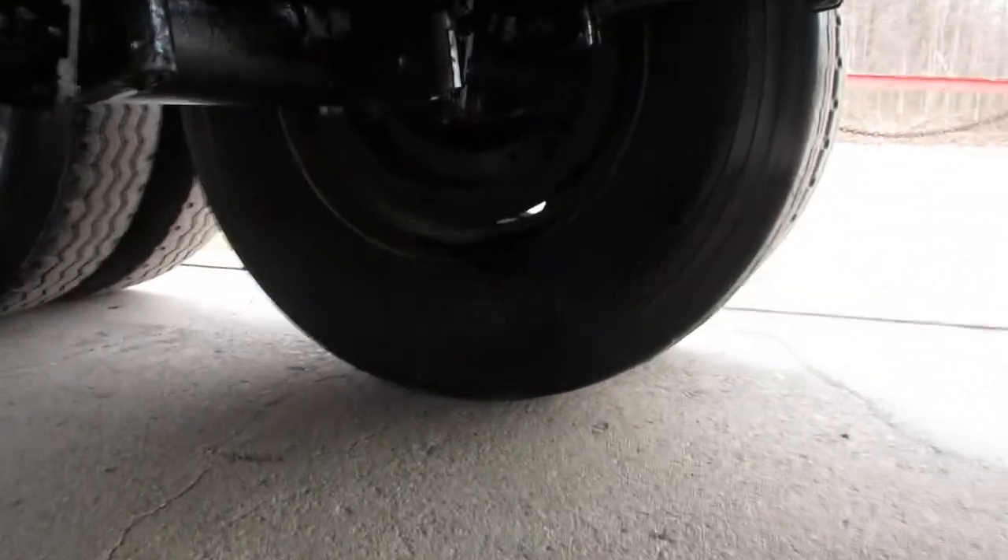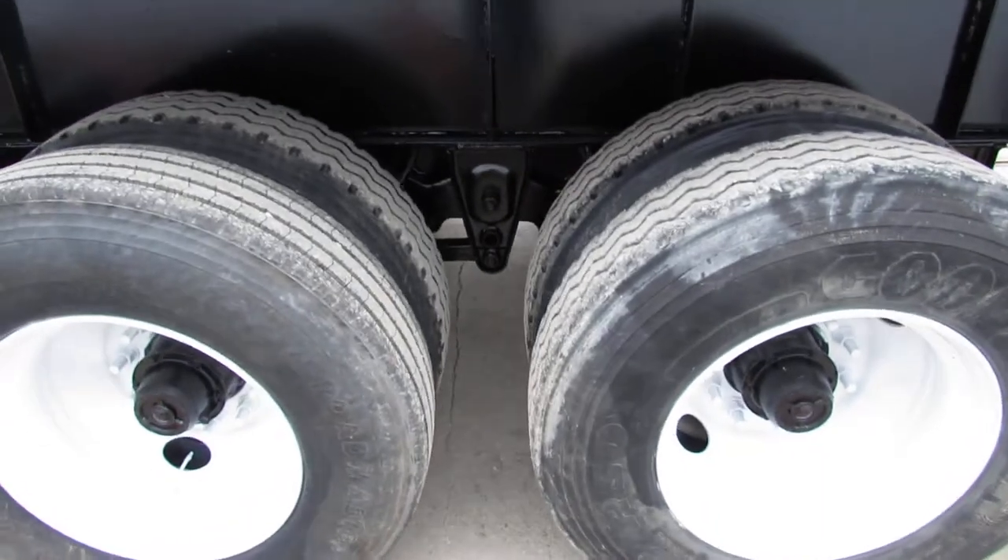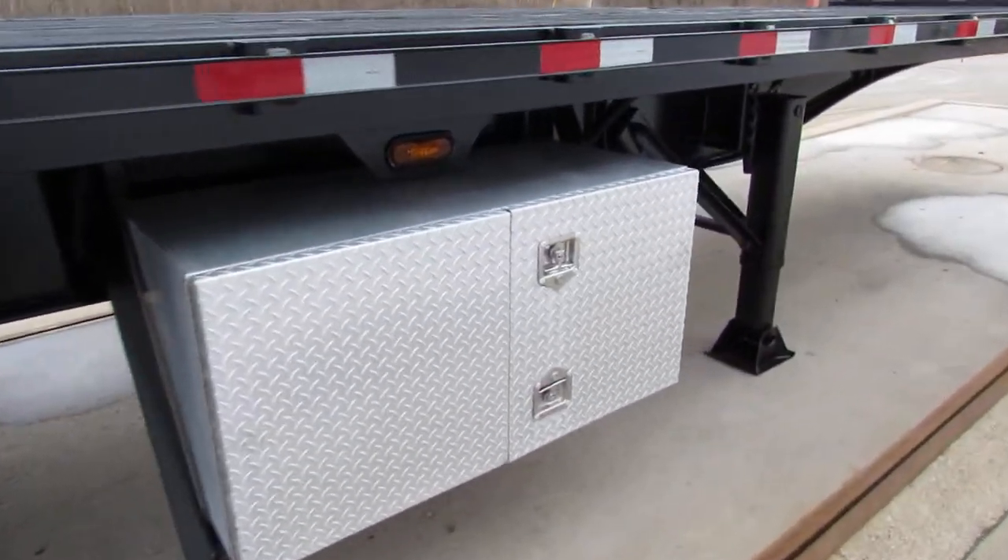We can scan across and as you can see 90% brake and drum, spring ride suspension, large aluminum tool box.